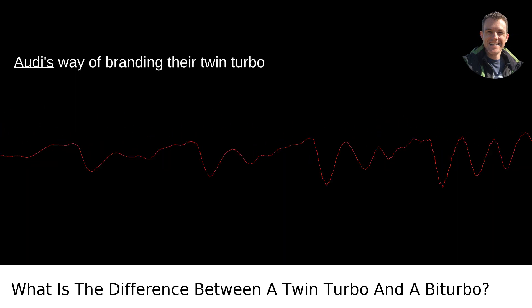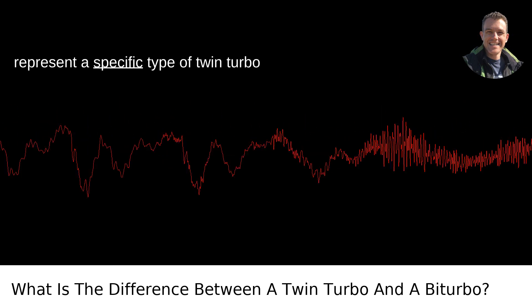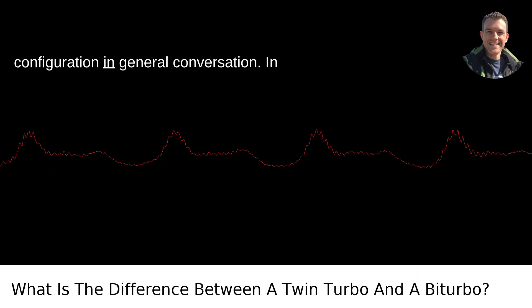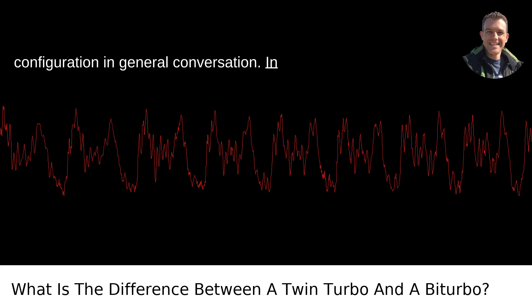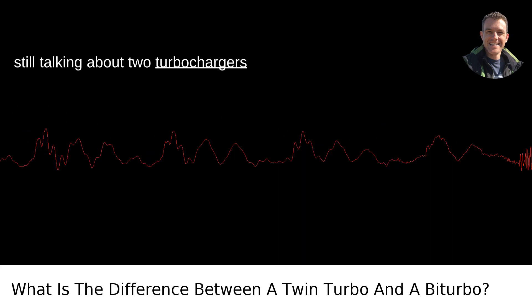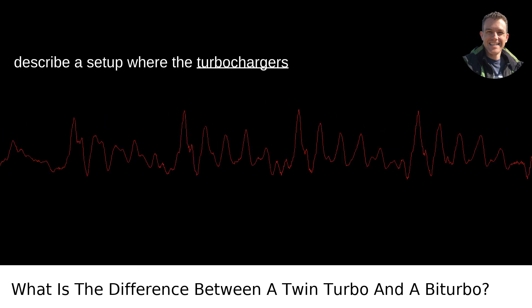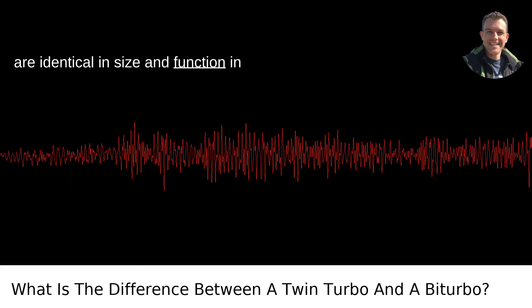Biturbo is essentially Audi's way of branding their twin-turbo engines, though it has also come to represent a specific type of twin-turbo configuration in general conversation. In essence, when you hear biturbo, you're still talking about two turbochargers working together.